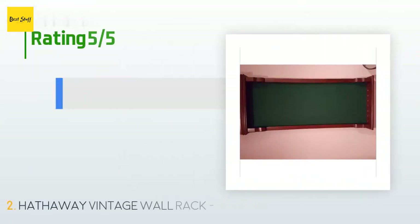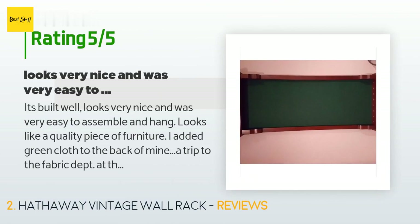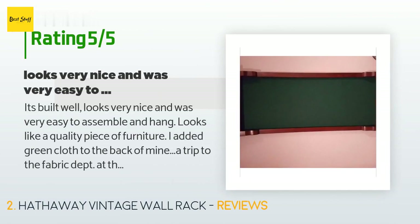The average rating of this product is four stars with more than 11 customer reviews. A customer said: it's built well, looks very nice, and was very easy to assemble and hang. Looks like a quality piece of furniture — I added green cloth to the back of mine from the fabric department at the local big box store, matching my table, and it makes it even better.